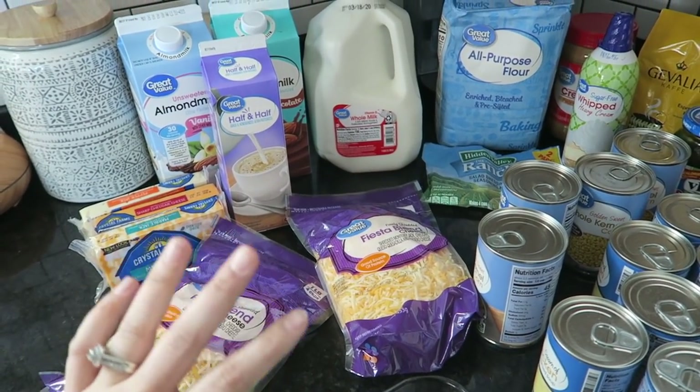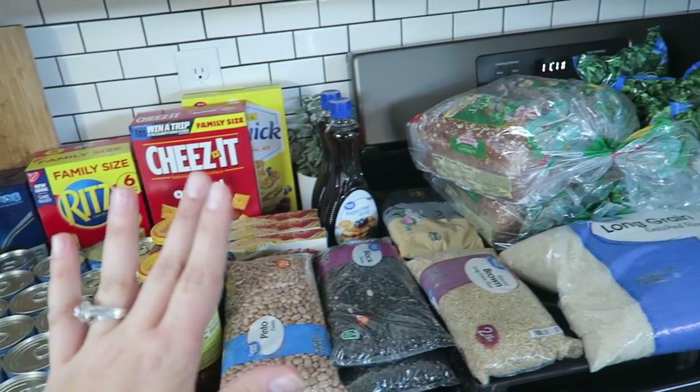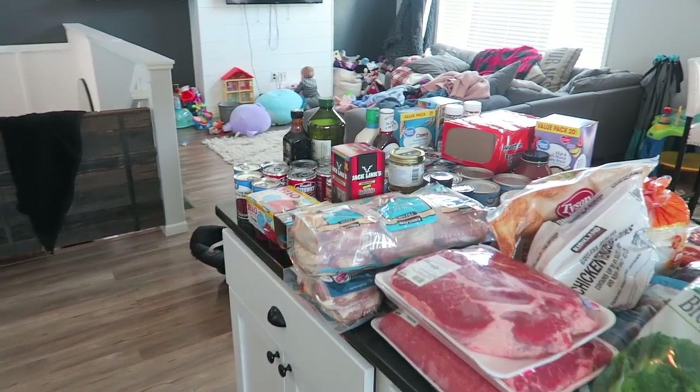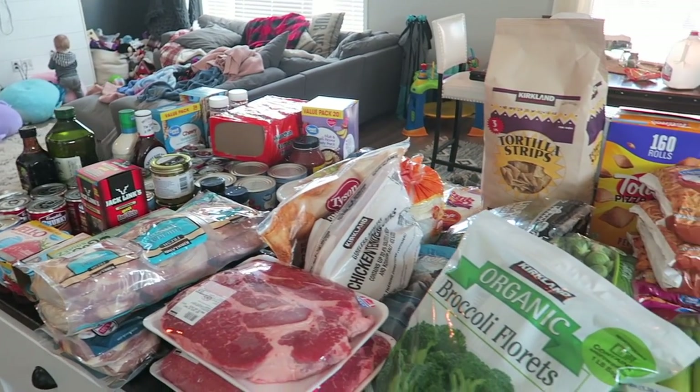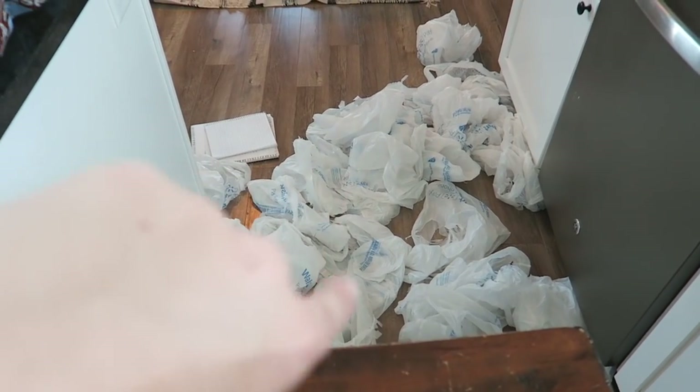I used Walmart delivery and got all of my groceries that way, and then we went to Costco this morning and picked up the rest. So I'm going to hop right into what I got from each of those stores and what my pantry stock-up looks like. We're going to start on this side of the kitchen — look at all of these groceries. It's a massive amount of food and materials, and all of the grocery bags are down here.